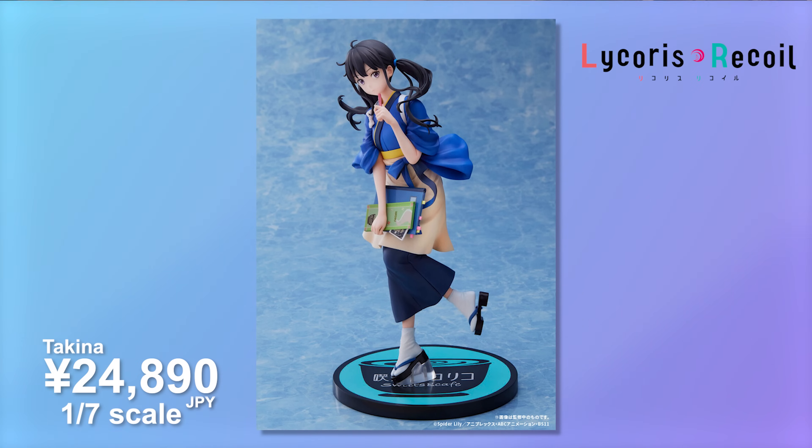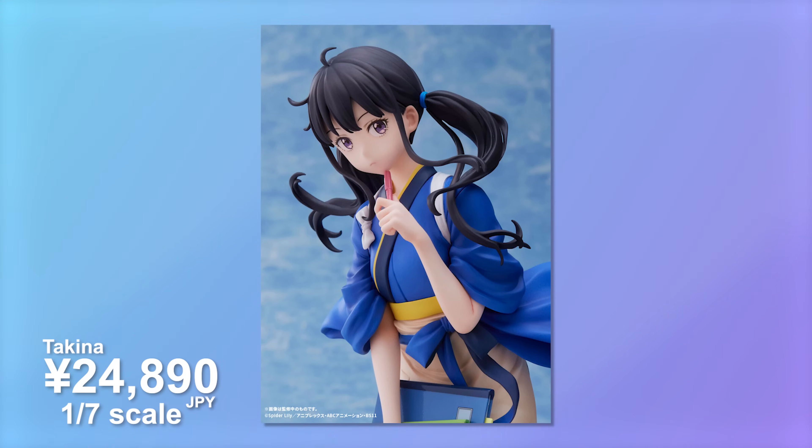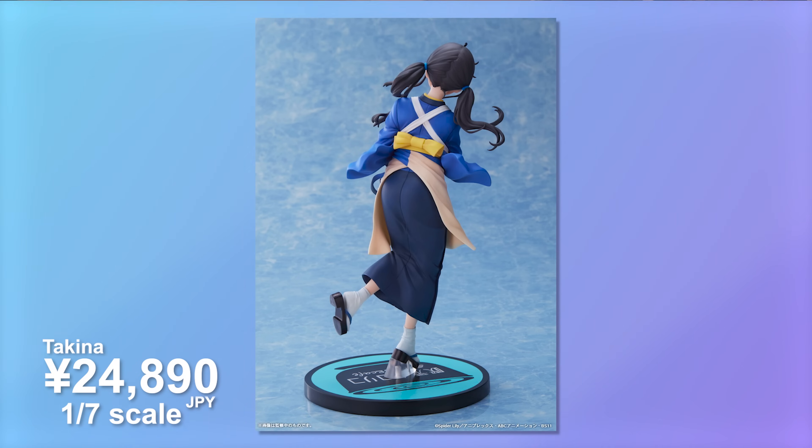Picking things up in May, we also have a Takina from Aniplex coming in. This is going to be a little more on the expensive side, coming in at 24,890 yen - the exact same counterpart to the Chisato we picked up. She looks super cute with a pen to her chin and some books she's holding on to. I'm a little worried about the single foot, but it looks like there are two pegs or two metal rods in there. Hopefully she doesn't lean, and we've completed another set.